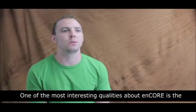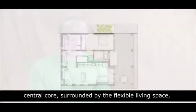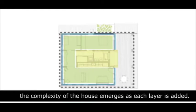One of the most interesting qualities about Encore is the concentric organization of the house. Beginning with the central core, surrounded by the flexible living space, the efficient walls, and the unique paneling system, the complexity of the house emerges as each layer is added.